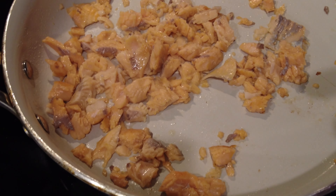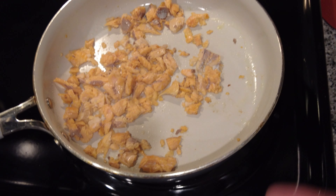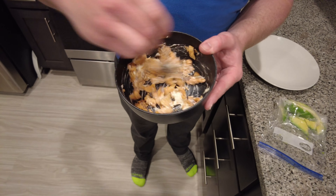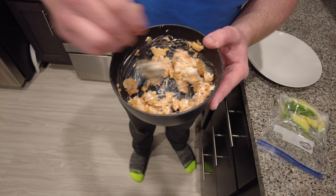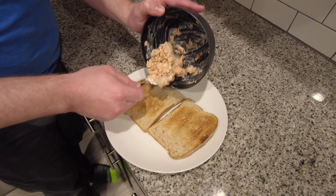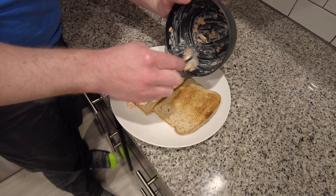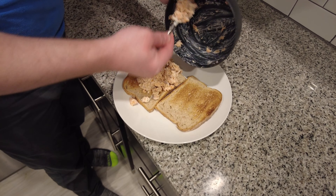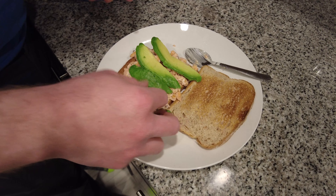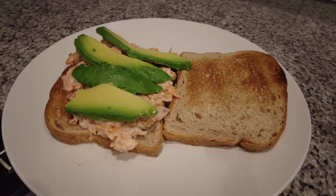We've got the trout all crunched up because we're going to be making a trout sandwich. I've got some mayonnaise in the bowl with this trout we just got cooked up. We're going to give that a nice little stir. I've got this beautiful trout stirred up with the mayonnaise right here. That's going right down on our two cups of toast. Perfect.